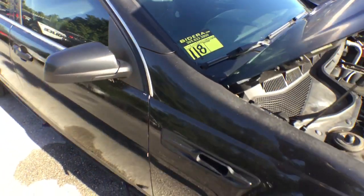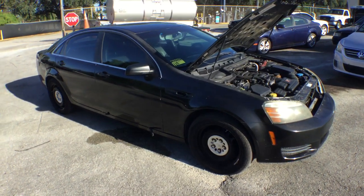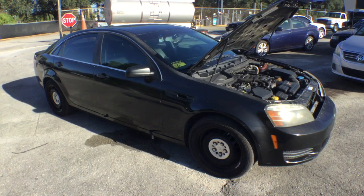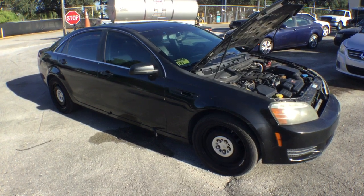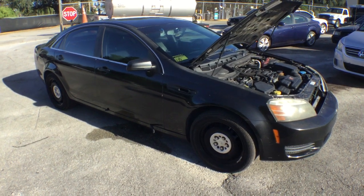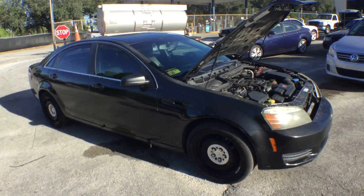Lot number 118 is a 2013 Caprice police package unit with a 6.0 liter V8 and a six-speed automatic transmission. It has been running for over an hour. AC blows cold, running nice and smooth, no overheating, no funny noises. I drove it in the parking lot and it felt very powerful.